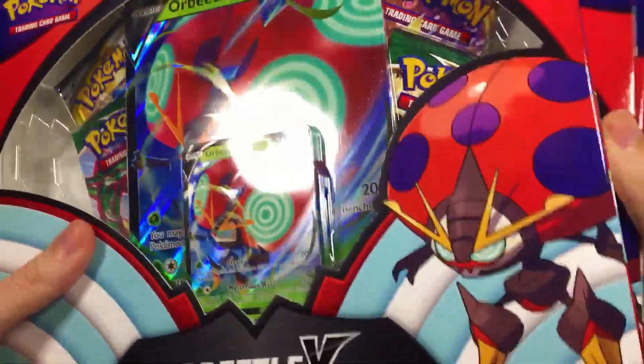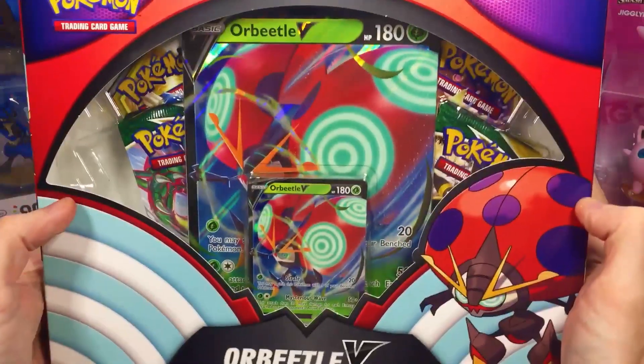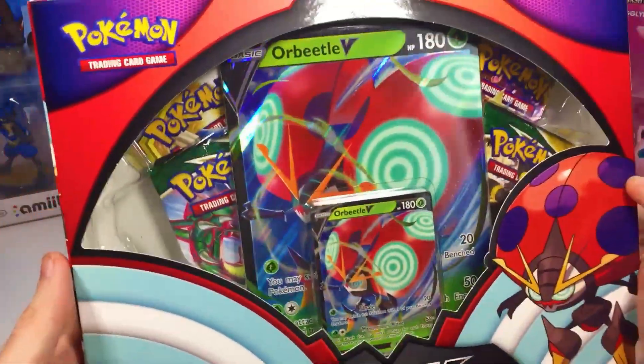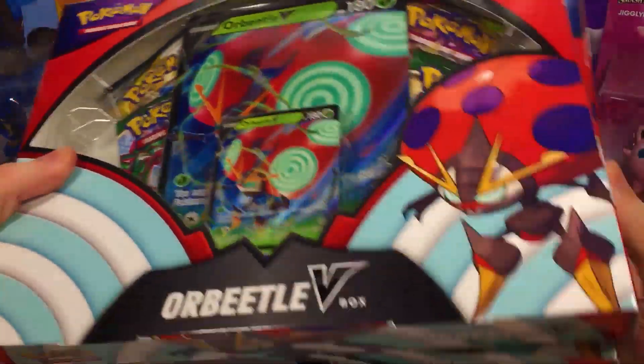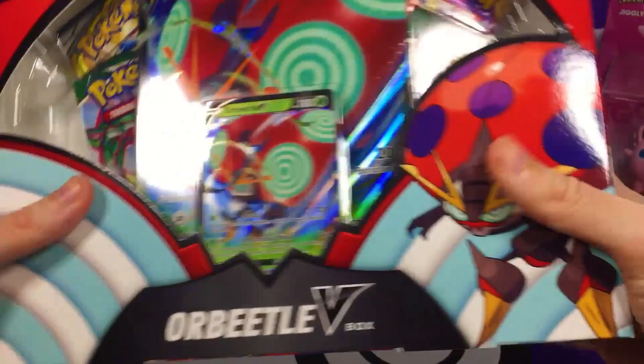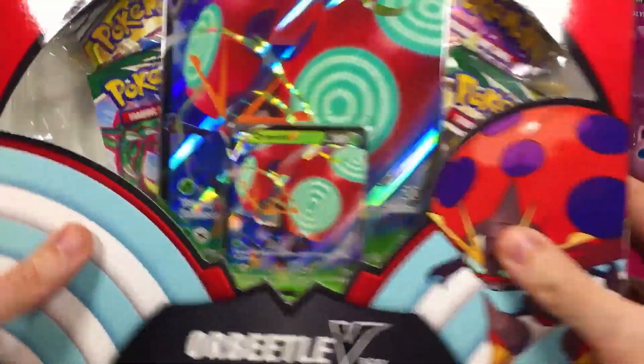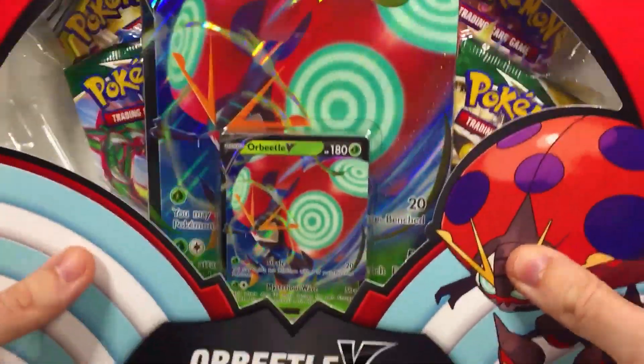Guys, Target's at it again. They have some crazy Pokemon boxes randomly in stock. What is going on, guys? It is Poconos here, and in today's video, we got ourselves these Orbeetle V-Boxes. We were able to snag three of them, and they are only $17.99 a piece — these are usually the $20 boxes, so that's a deal right there.